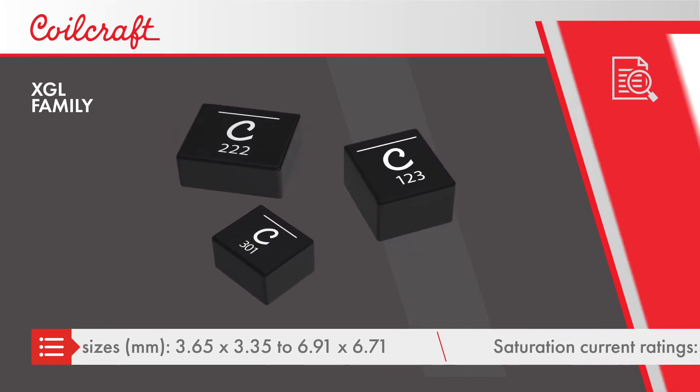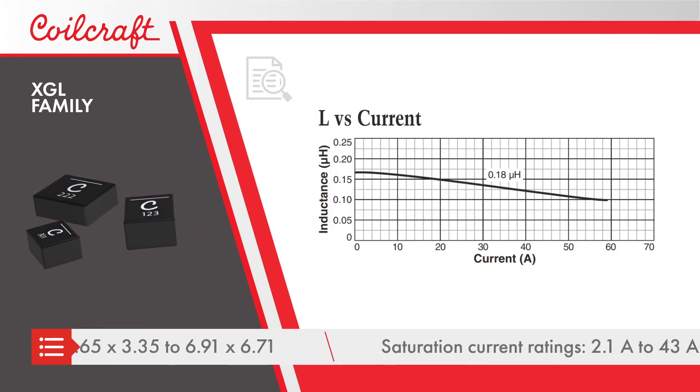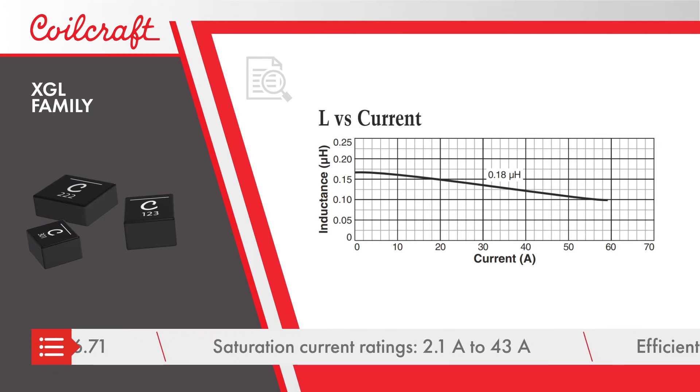They have saturation current ratings as high as 43 amps, with a soft saturation characteristic to withstand high current spikes.